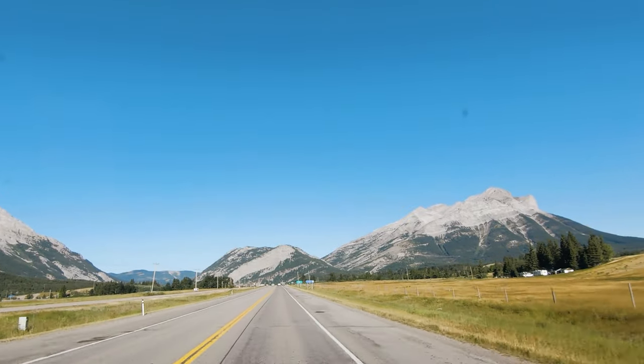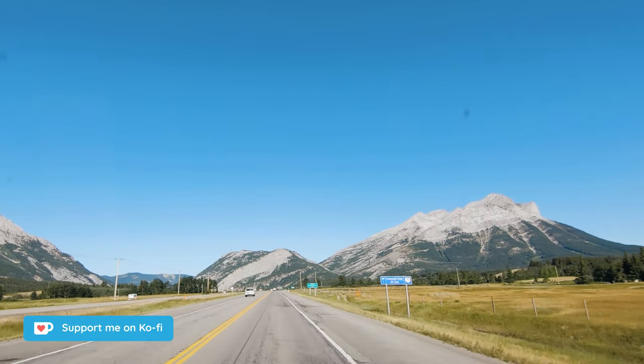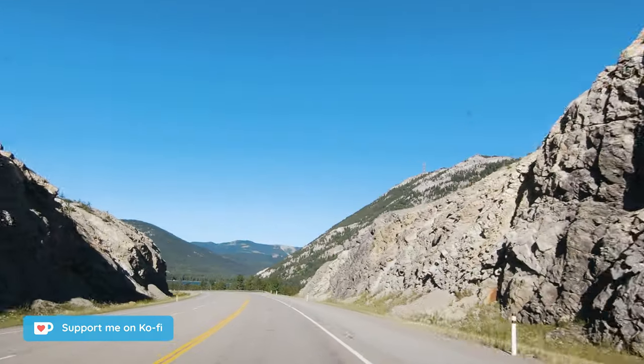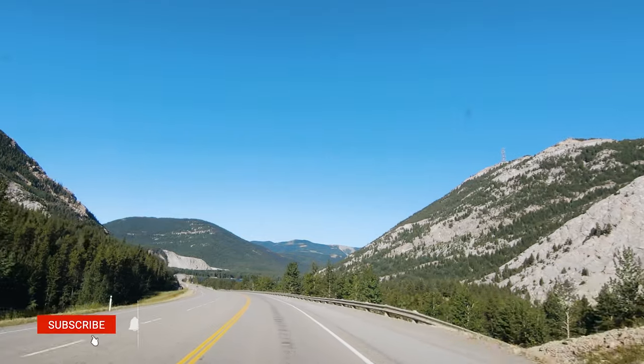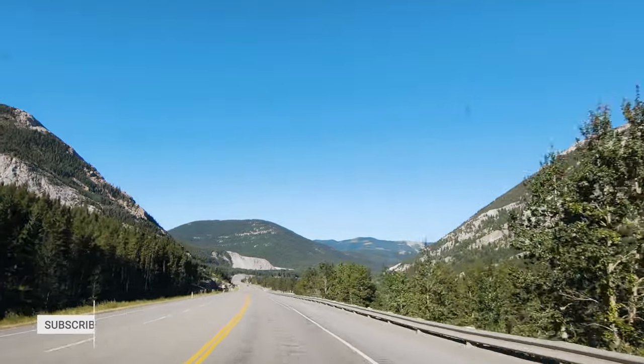Continuing on to the west for a short distance, we will arrive in British Columbia. I hope you enjoyed this drive through the Crowsnest Pass and enjoyed seeing some of the main highlights. Please click the thumbs up if you enjoyed, and consider subscribing. Thank you everyone, and I will see you on the next one.